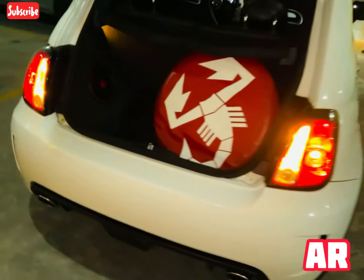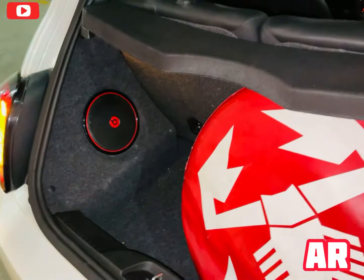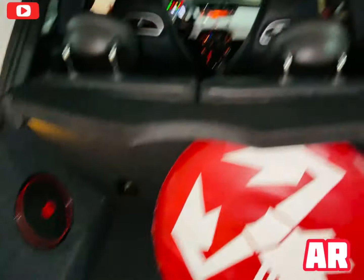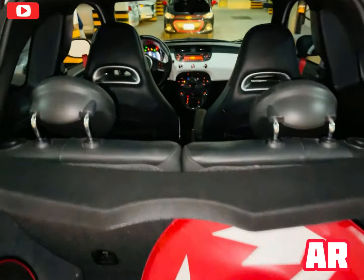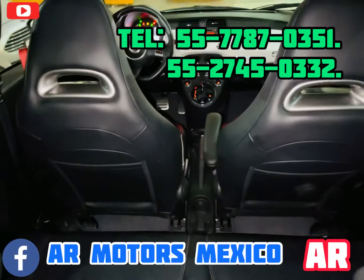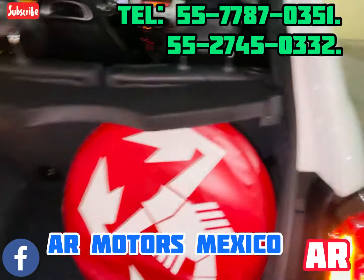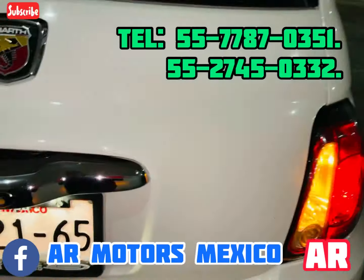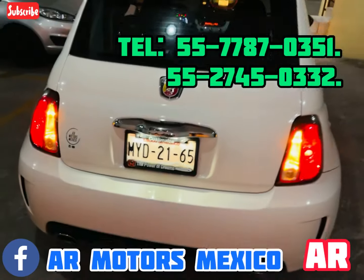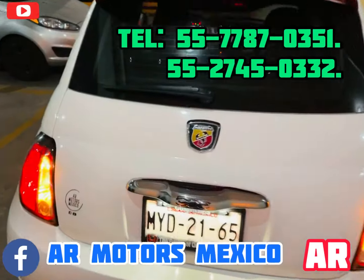Audio Beats en frente y atrás, trae ocho bocinas. Las molduras, el espacio, los cintos, las cabeceras — muy italiano, me encantan. La verdad es que está genial el coche. Por favor contáctame, créeme que te va a encantar este coche, hazlo tuyo, todavía está disponible. Apártalo. Cuídense mucho, muchas gracias, no olviden suscribirse. ¡Hasta luego!